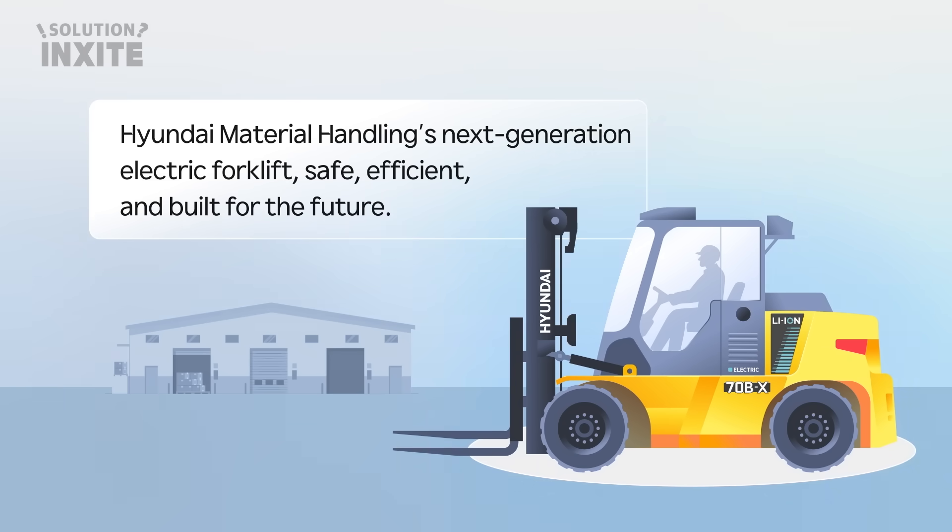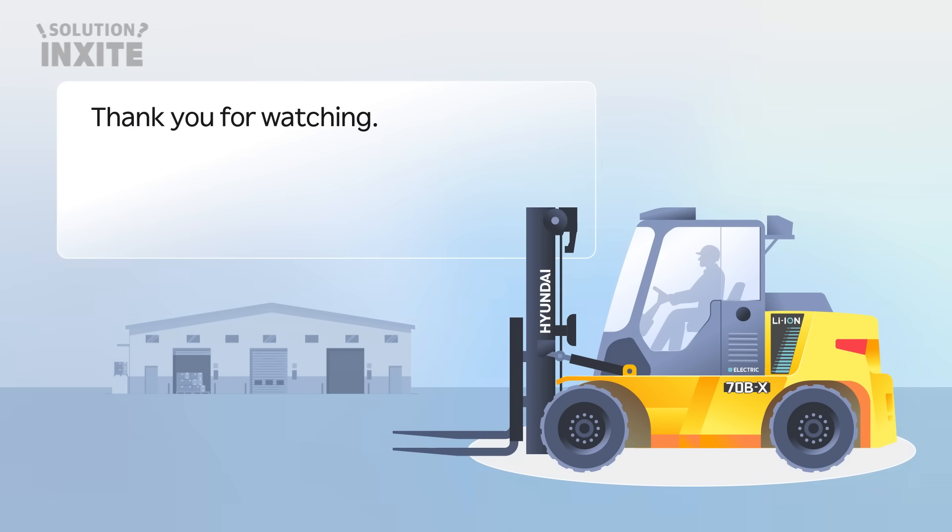Hyundai Material Handling's next-generation electric forklift — safe, efficient, and built for the future. Thank you for watching.